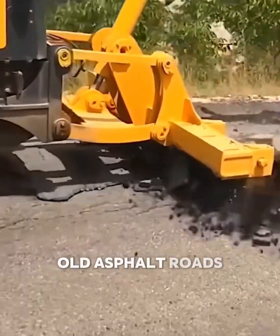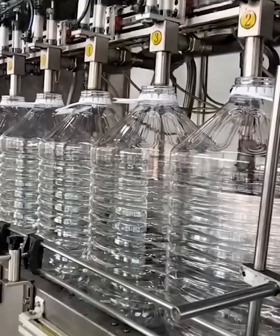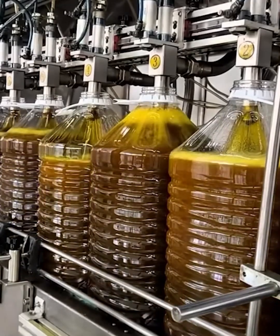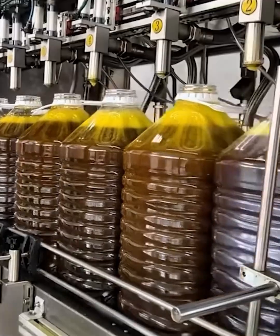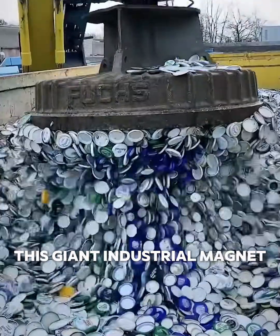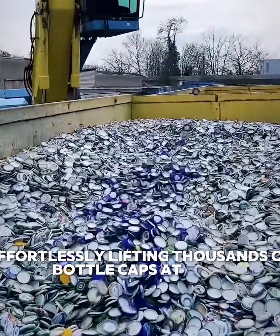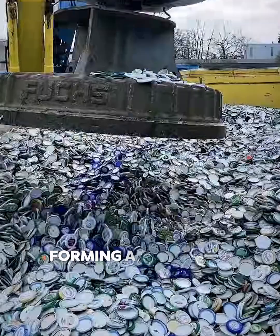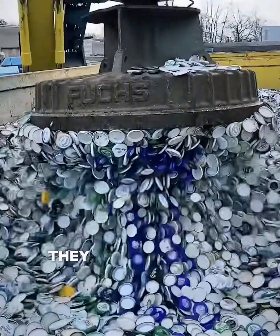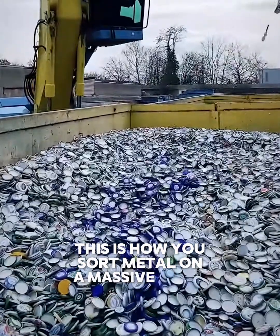Old asphalt roads get prepped for new paving with the sheer force of a demolition tractor. Next, it's a metal magnet in action. This giant industrial magnet is a recycling hero, effortlessly lifting thousands of bottle caps at once. The way they cling together, forming a solid mass, is incredibly satisfying. With a quick release, they fall back down like a metallic waterfall. This is how you sort metal on a massive scale.